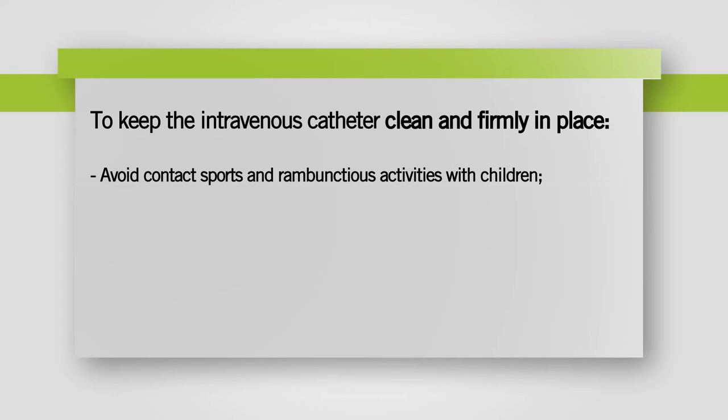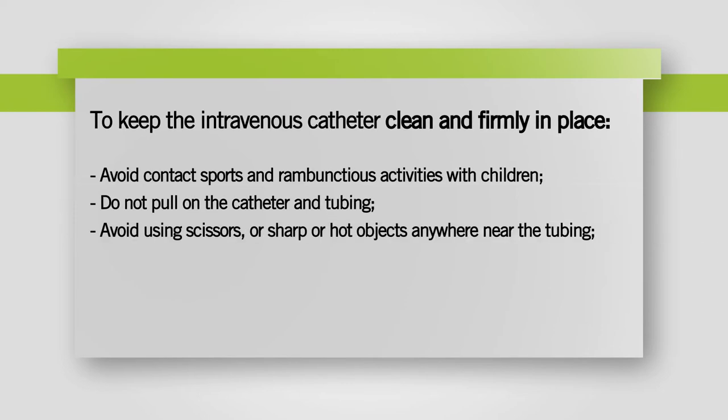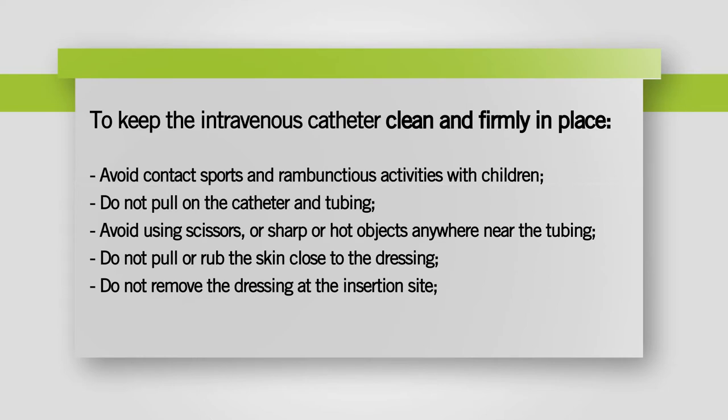Avoid contact sports and rambunctious activities with children. Do not pull on the catheter and tubing. Avoid using scissors or sharp or hot objects anywhere near the tubing. Do not pull or rub the skin close to the dressing. Do not remove the dressing at the insertion site.